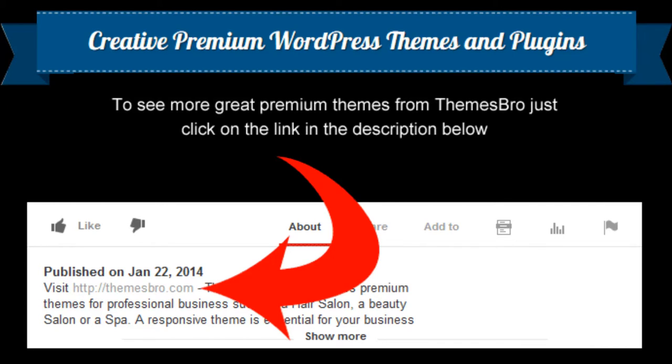And if you join either our standard or developer theme clubs, you'll get access to all our Premium Themes and plugins, as well as personal Help Desk support. If you want something different in WordPress Themes, come on over to Themes Bro.